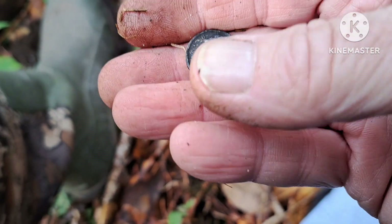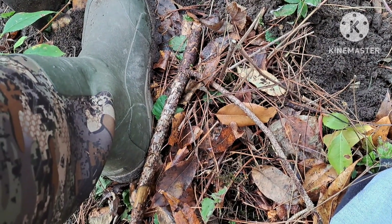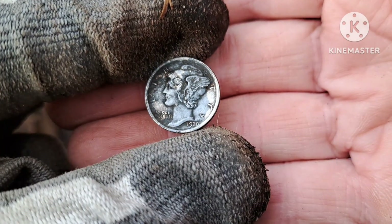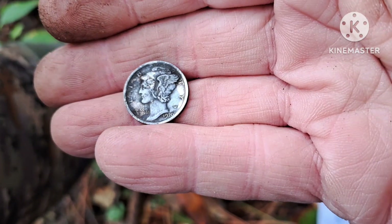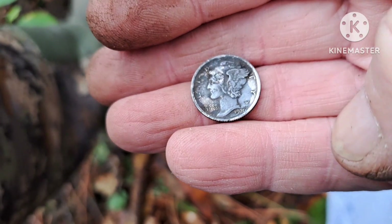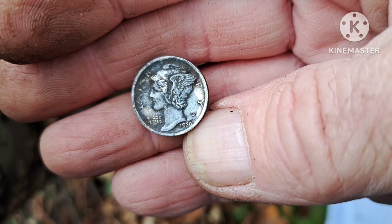There it is. Let's see what year we got. I'm not far from where I found my last Mercury out here. This is the same year — 1920. Of course, everything we find out here, I always say this, is usually 1920 or older.